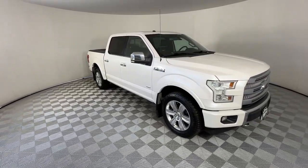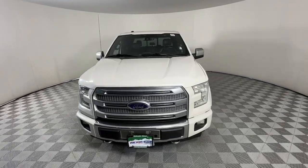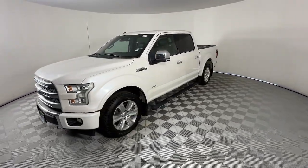You just found the 2017 Ford F-150. With less than 100,000 miles on the odometer, this vehicle provides excellent value.